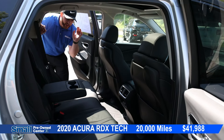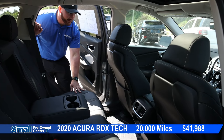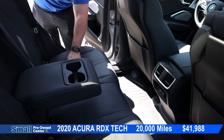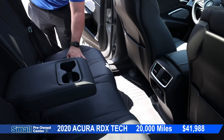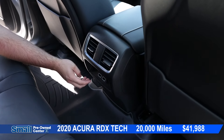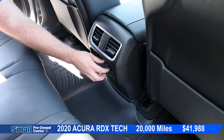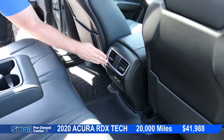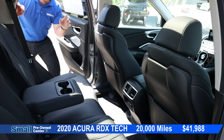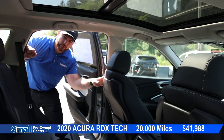Coming into the interior, we have a beautiful black leather interior with gorgeous stitching and perforated inserts in the middle of the seats. We have our USB ports and USB-A right here. We have our rear climate vents and WeatherTech mats in the back. We have a massive panoramic roof.